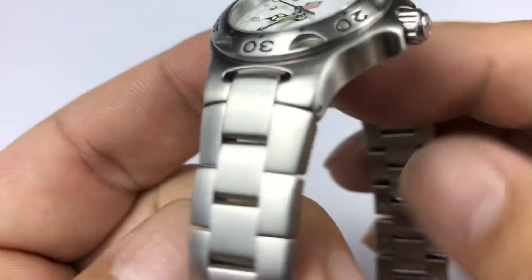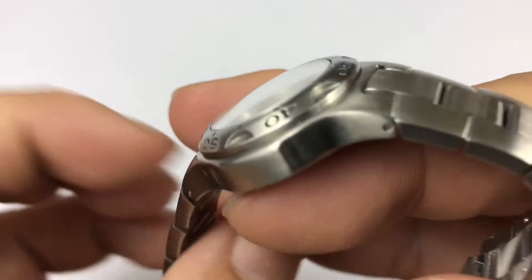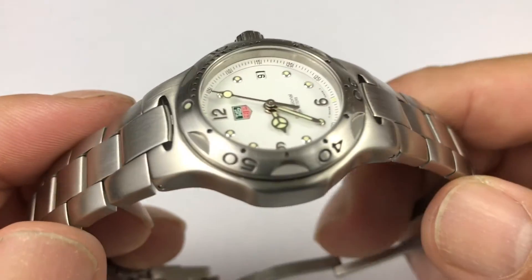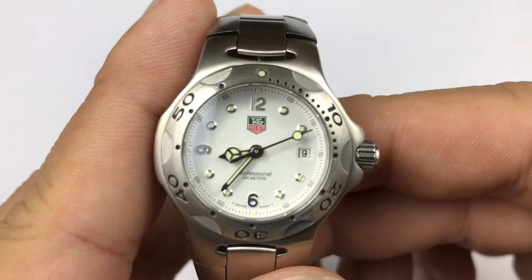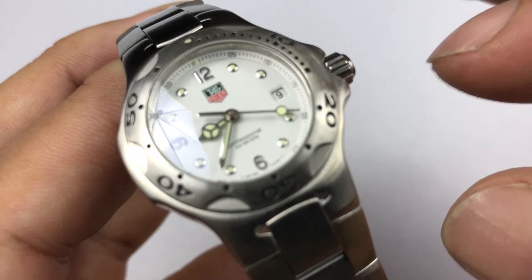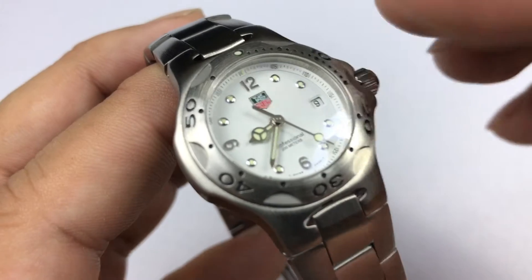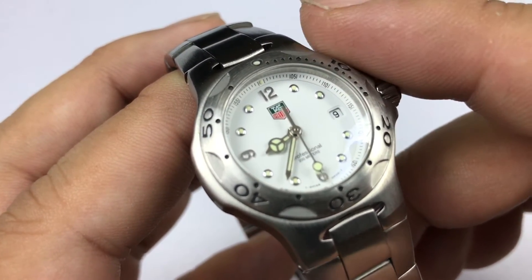The ad campaigns for this had a lot of tie-ins with tennis players, if I recall correctly. I think the watch was really successful in bringing a lot of people into the Tag brand who maybe wouldn't have thought much of it. It was kind of an expensive watch — I want to say $1,500 to $2,000. They were really small, so kind of a high price point and very small size, which was the 90s thing.